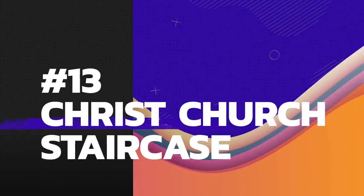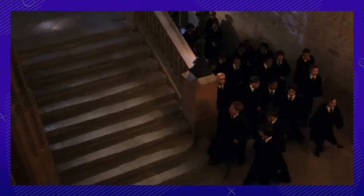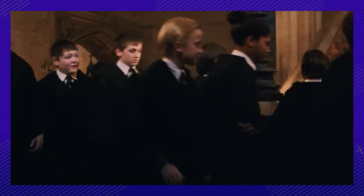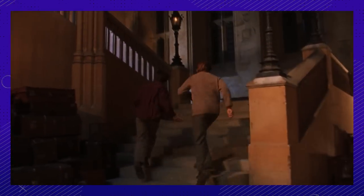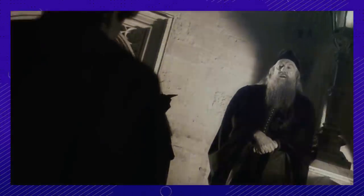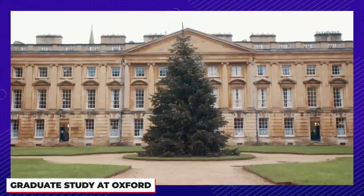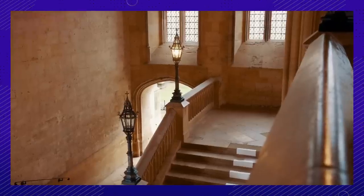Number thirteen: a lot goes down on the staircase. You might remember these iconic steps from the first film when all the first-year students walk in to meet Professor McGonagall. They were also used in the Chamber of Secrets when Harry and Ron show up late to Hogwarts, as well as in a flashback scene where we see Tom Riddle having a conversation with Dumbledore. Christ Church is a working school as well as a religious institution, but with the purchase of one ticket you can climb up these steps in real life.